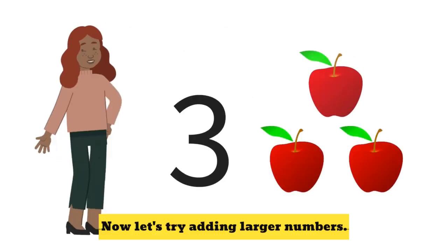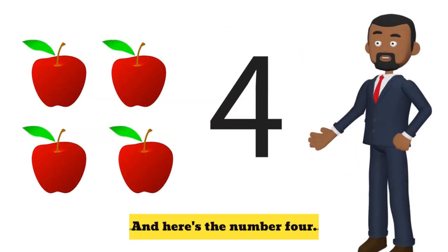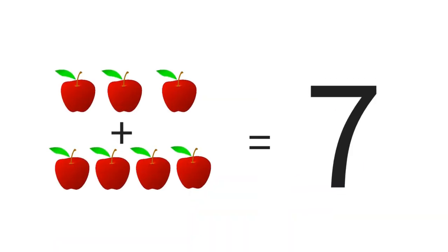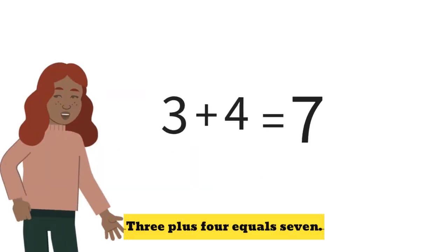Now let's try adding larger numbers. Here's the number three, and here's the number four. Let's see what happens when we add them together. That's right — three plus four equals seven.